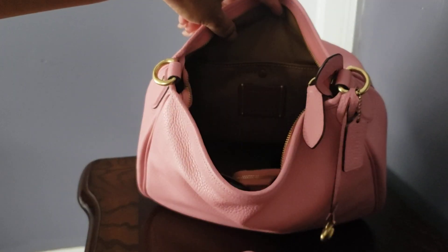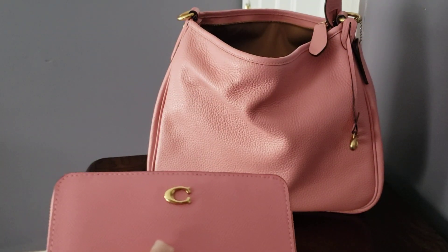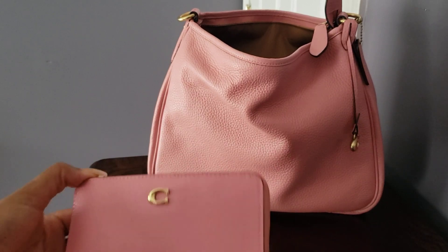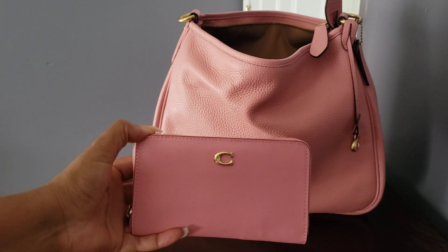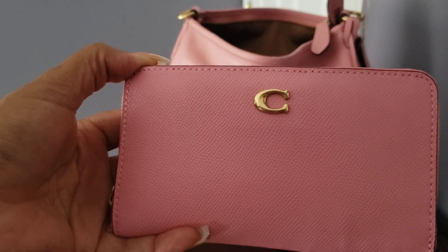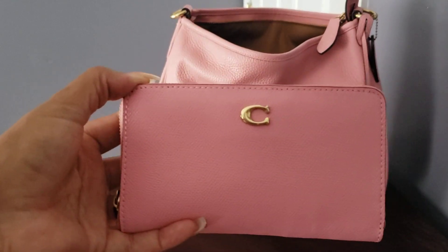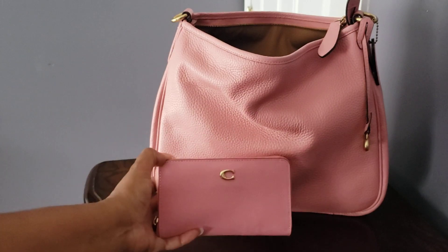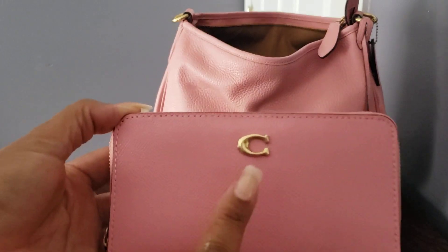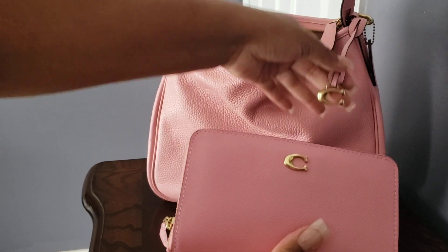Then we have my deodorant. And this here is my medium zip-around wallet in the color bubble gum as well, but it's in that cross-grain leather — you can see the texture, it is definitely different from the pebbled and it's a shade darker just because it's a different type of leather, but otherwise it is in the color bubble gum. There's the C logo, similar to the one on the charm. Love this, and she is packed.